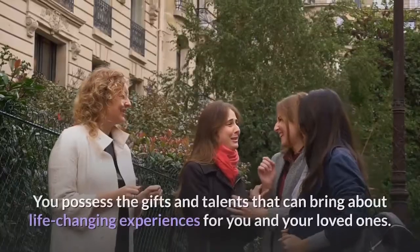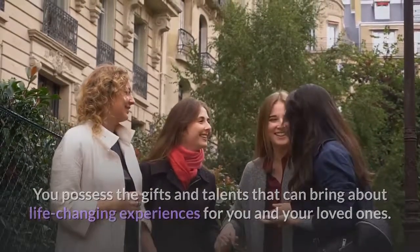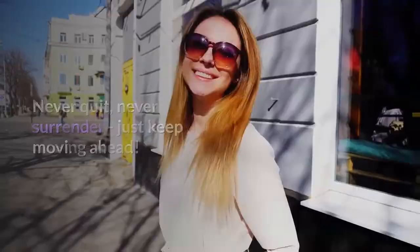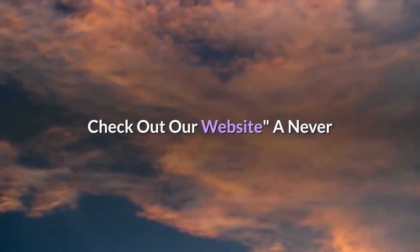You possess the gifts and talents that can bring about life-changing experiences for you and your loved ones. Never quit, never surrender — just keep moving ahead. Please share, like, subscribe, and comment on this video and check out our website.